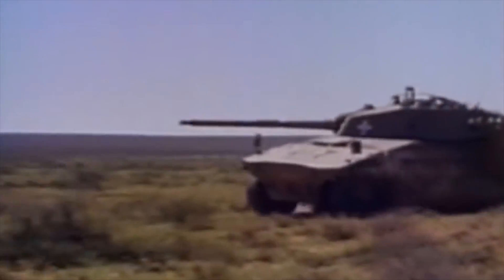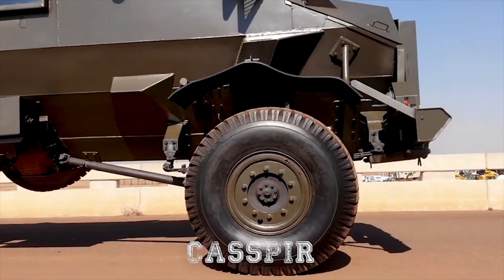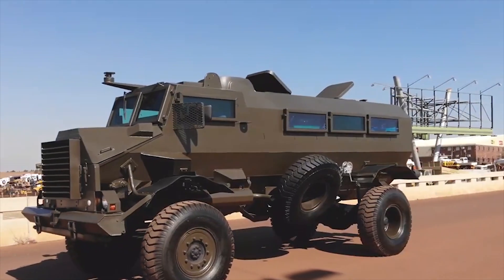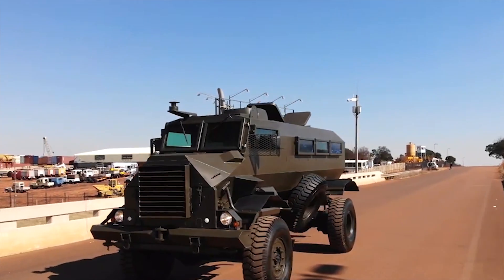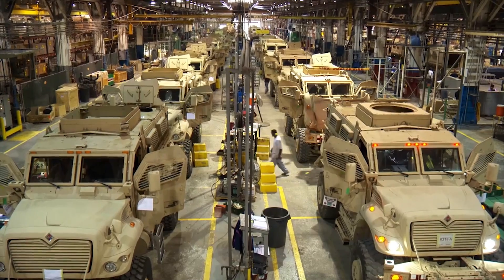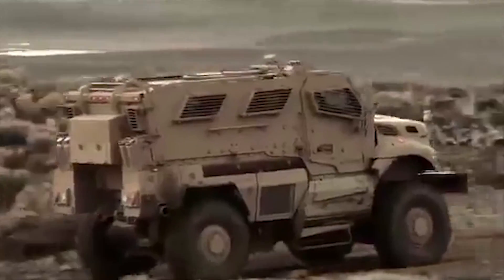The early vehicles did the job, but chassis were overloaded and were not very agile off-road. After 1980, the Kaspir Infantry Mobility Vehicle was developed for the South African Defense Force. This was the inspiration for the American Mine-Resistant Ambush Protected Program and the basis for some of the program's vehicles, which began production in 2007.